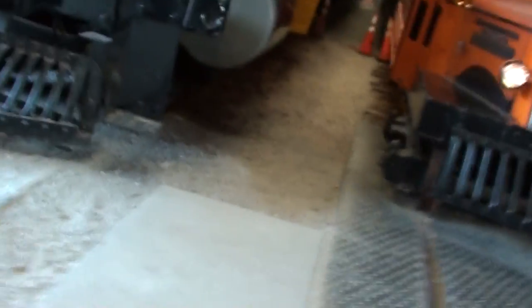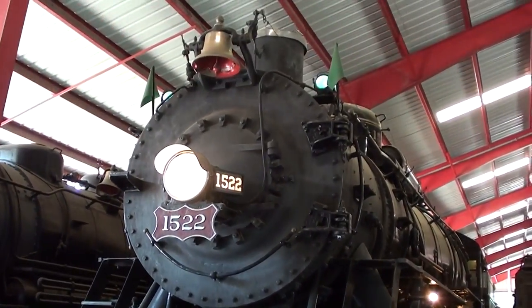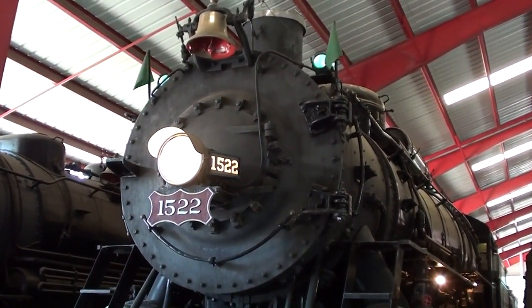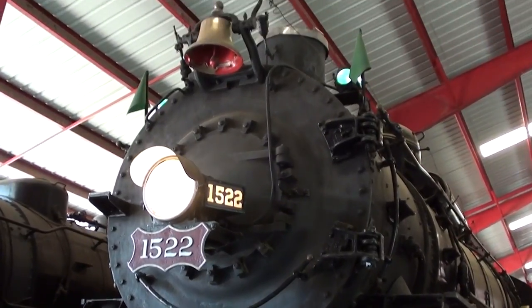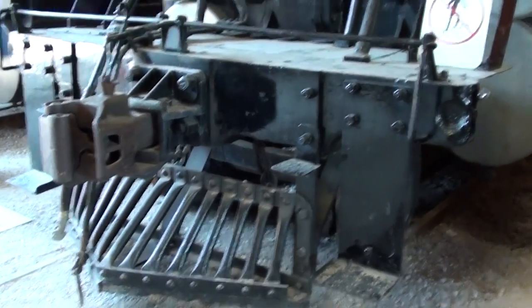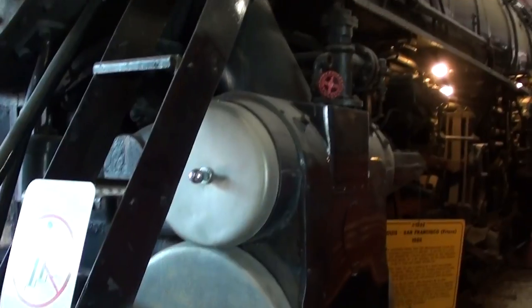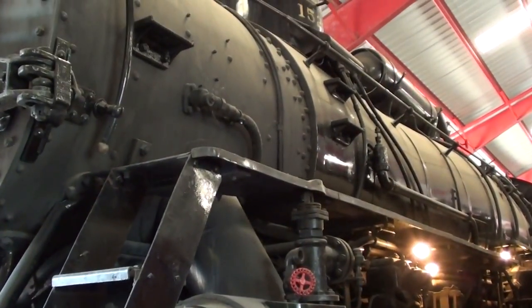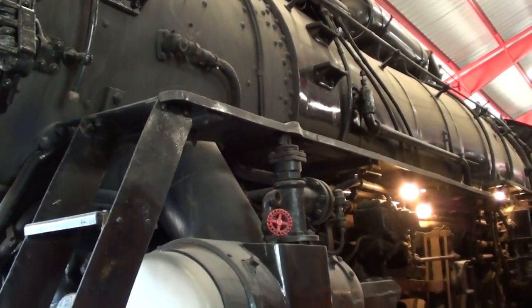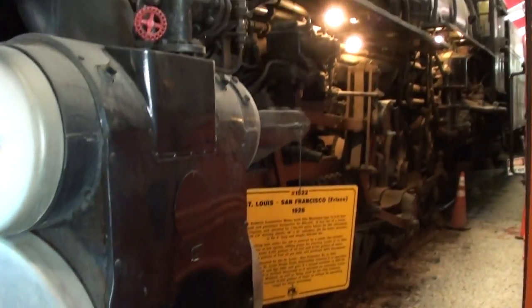Hey guys, coming to you from the Museum of Transportation here in St. Louis, Missouri. I thought you'd like a look at this 1922 4-8-2 style locomotive. This is number 1522 — got the light there, got your big bell up top. This was actually painstakingly restored by the folks right here in house. They have a restoration facility where basically the outer shell of the train is original, but everything else — all the plumbing, all the pistons — has been redone, brand new.